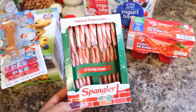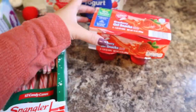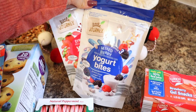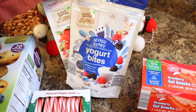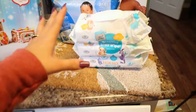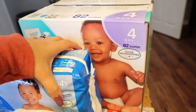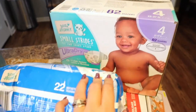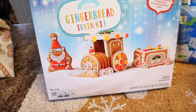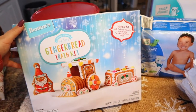I got a pack of candy canes — this is going to be for an elf on the shelf one day. I got JJ these jello cups, I thought he would like those. I got two bags of the yogurt bites — these are Olivia's favorite, I got mixed berry and strawberry. I got baby wipes, a pack of pull-ups for JJ, and then a big box of diapers for Olivia. I got this really cute gingerbread train kit — I think what I'm gonna do is leave it with the elf on the shelf one morning, kind of like the elf left this for him to do.